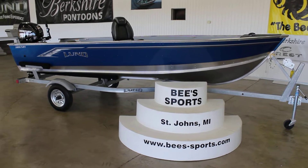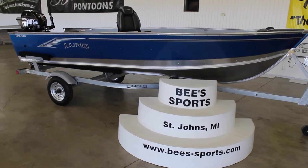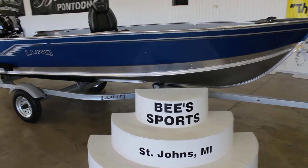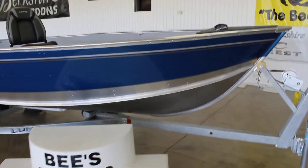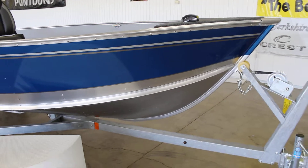This is B Sports in St. John's, Michigan, and today we have the always popular 1600 Fury Tiller. This is a very hot selling boat for the Lund lineup. We do have a few options on this one, so we'll go over some of those and how we stock it.